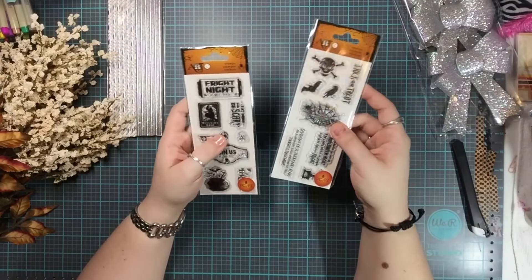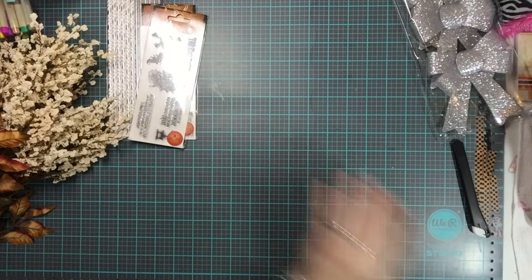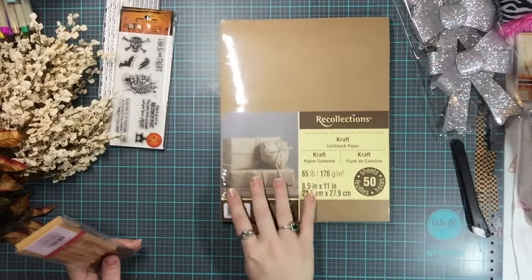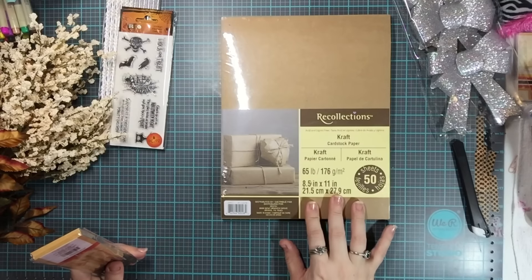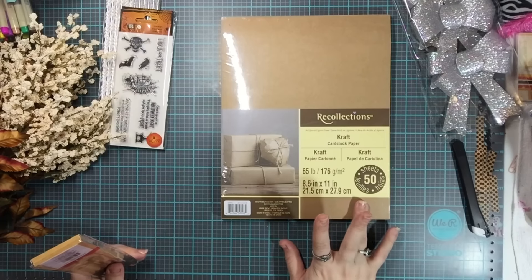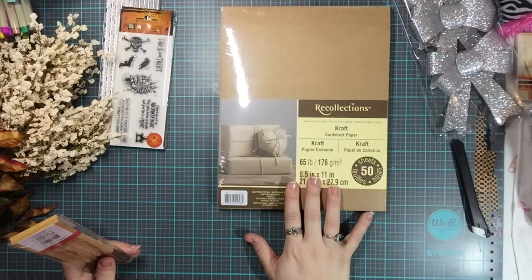The last couple of items: I got four packs of the Recollections 65-pound weight craft cardstock. It was five for ten dollars, but I thought it was four for ten so I bought in increments of four instead of five.